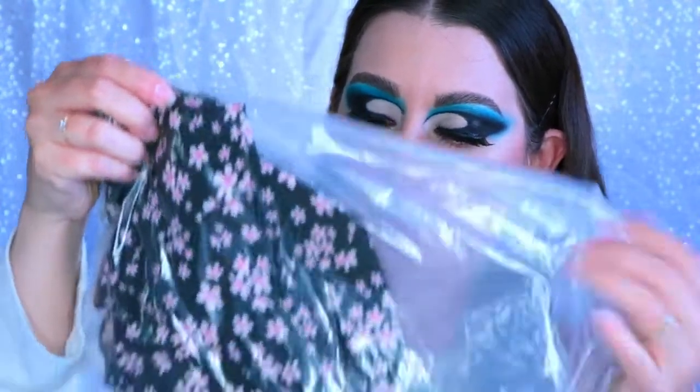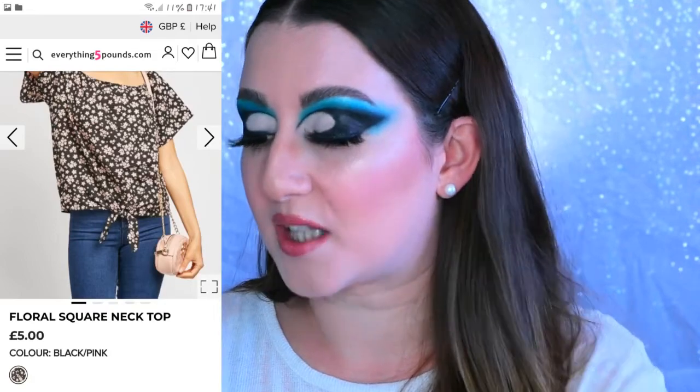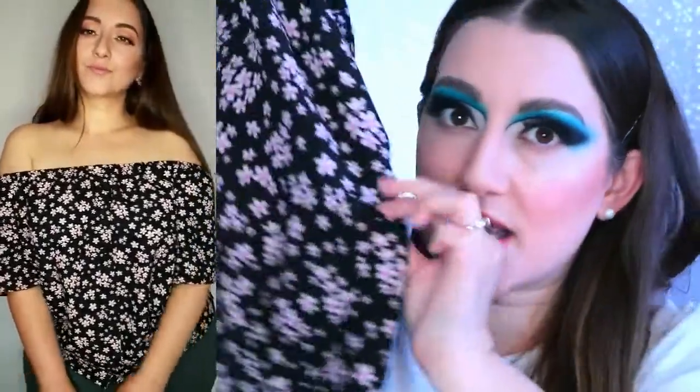Next we have the Floral Square Neck Top in the shade black pink, which comes in one shade, and again five pounds. I like the feel of this — it's a little bit silky but not too much. It's elasticated on the top, has a nice little sleeve, it's a tie-up in black and pink, really pretty with button details in the same fabric. I think this is definitely gonna look good on — definitely my style. I love this square cut. I cannot believe these are five pounds, honestly such a good bargain.